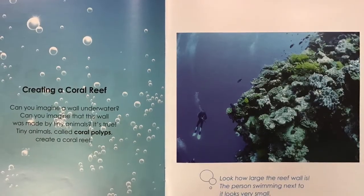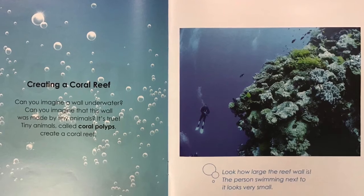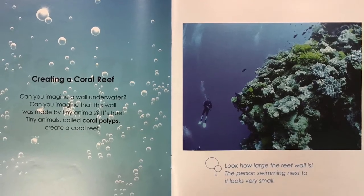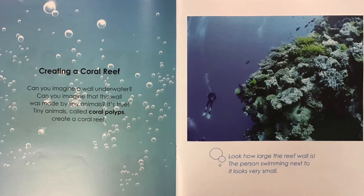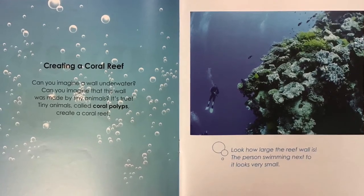Can you imagine a wall underwater? Can you imagine that this wall was made by tiny animals? It's true. Tiny animals called coral polyps create a coral reef. Look how large the reef wall is. The person swimming next to it looks very small.